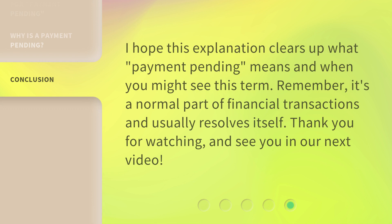I hope this explanation clears up what 'Payment Pending' means and when you might see this term. Remember, it's a normal part of financial transactions and usually resolves itself. Thank you for watching, and see you in our next video.